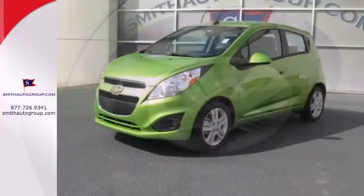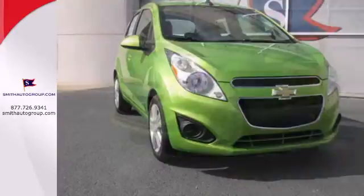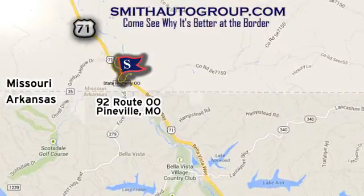This Spark is easy to drive, easy to park, and easy to own. Take it for a test drive today. Come see why it's better at the border. We are conveniently located at 92 Route 00 in Pineville, Missouri. Online at smithautogroup.com.